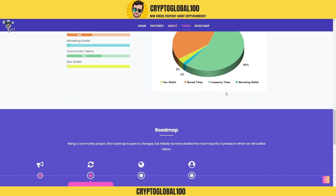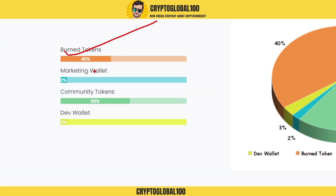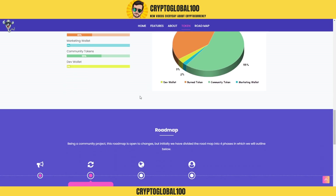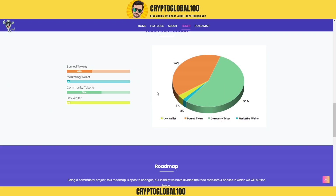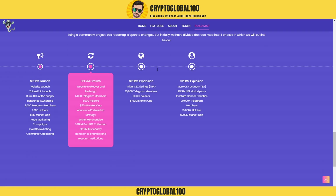Moving on to the tokenomics: 40 percent burn, two percent for marketing, 55 percent for the community, and three percent for the dev wallets. The devs have only three percent holdings, which is not a huge amount. Most of the coins are going to be held by the community — 55 percent community tokens. That's the main thing.